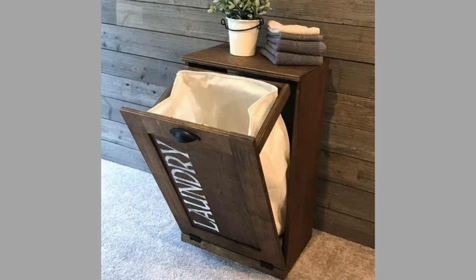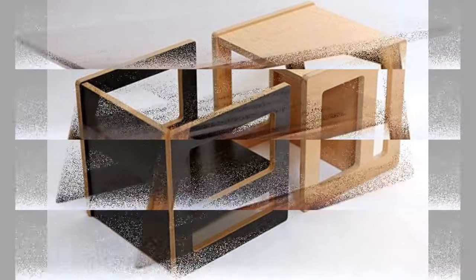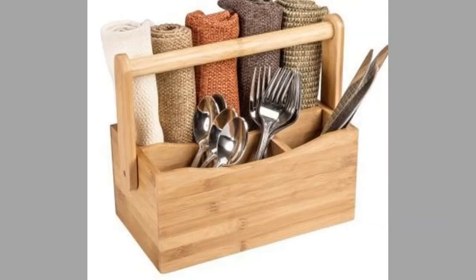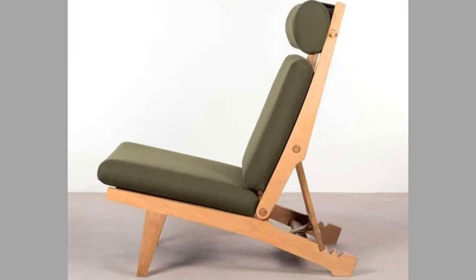Wooden furniture can fit in any home aesthetic. Rustic cherry or rustic walnut works perfectly for a home going for a rustic look — a well-placed rustic cherry chair is a wonderful rustic accent to any home. For modernists, natural walnut fits in well with a white minimalist style; the wood's natural darker color and airy feel will blend right in.